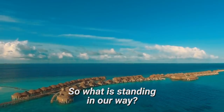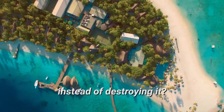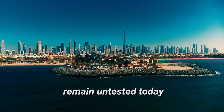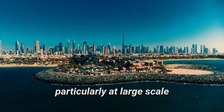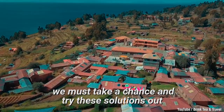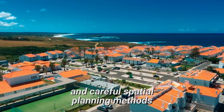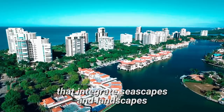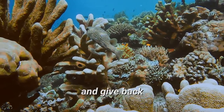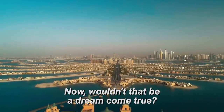So what is standing in our way? Why aren't we building artificial islands that protect marine life instead of destroying it? It's because these novel marine habitat saving designs remain untested today, particularly at large scale. But if we really want to build the island cities of the future, we must take a chance and try these solutions out. These design strategies and careful spatial planning methods that integrate seascapes and landscapes are the key to creating artificial islands where marine habitats grow and thrive and give back to the communities that support them. Now wouldn't that be a dream come true?